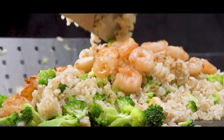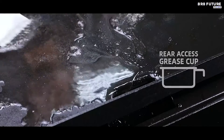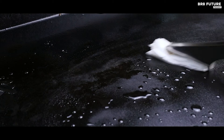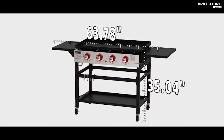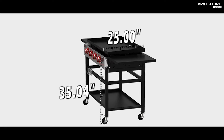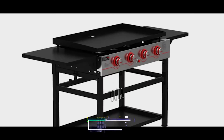This grill features an efficient grease management system, making post-grilling cleanup effortless. Thanks to the four caster wheels with a brake system, you can easily transport the grill from one place to another while ensuring stability during grilling. All this remarkable performance and convenience can be yours for just $313.